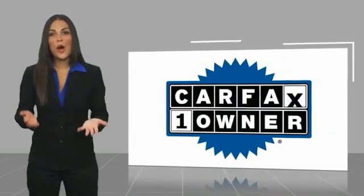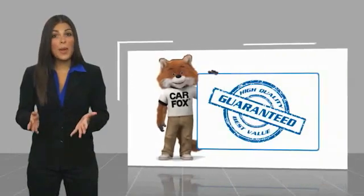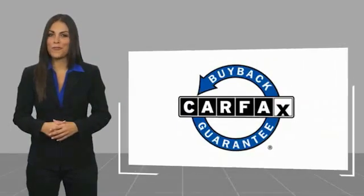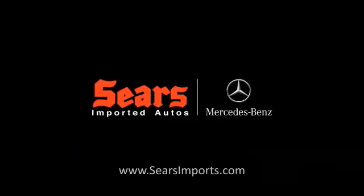This is a one-owner vehicle with a Carfax Vehicle History Report. Be sure to find a complimentary copy of this report online or contact the dealership. This vehicle qualifies for the Carfax Buyback Guarantee. The Carfax Vehicle History Report.